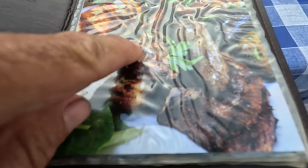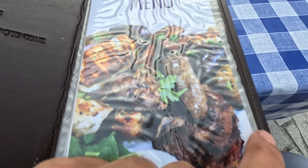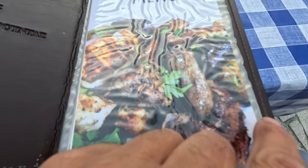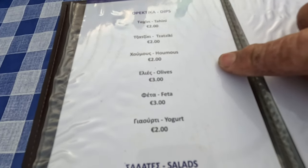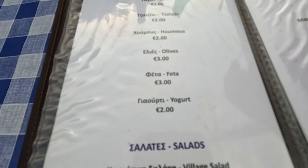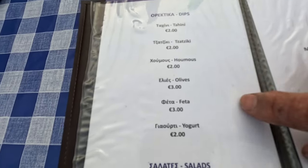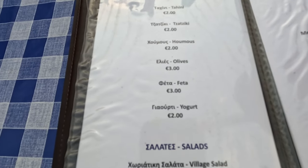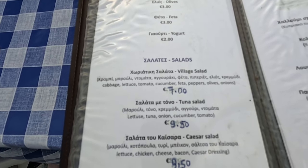So here's the menu, and there's the delish food. Look at this — what a lovely photograph. It looks delish, doesn't it, guys? Look at that halloumi! So let's start off with the starters at €2 each — very reasonable. Normal tzatziki, tahini, and feta. The feta is €3. Salads are €7 for the village salad.